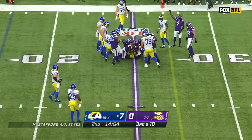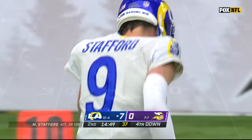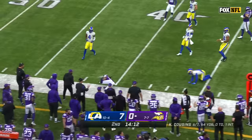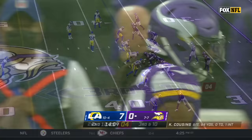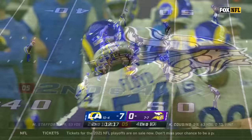Screen to Odell Beckham Jr., cutting it back to the inside, into the arms of Xavier Woods. He'll knock him down at the 25. Alexander Madison with a good hole and another good run, and a stiff arm of Williams out near the 40-yard line. Cousins bouncing off rushers — Floyd was coming right up on Kirk Cousins, who had to get rid of the football.